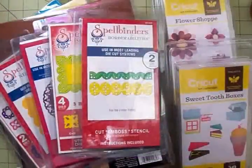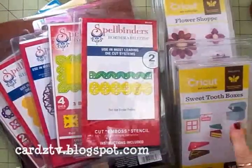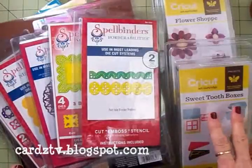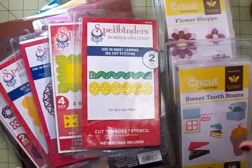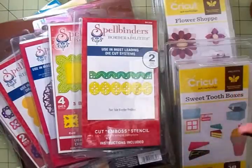Hi guys, this is Mary. Welcome back to Cards TV. I don't usually do haul videos, but this one was so good I had to tell y'all about it. Plus, there's been a few questions I've been asked recently, and I wanted to answer some of those. First, let me show you what I found at the big sale they're having at Joann's.